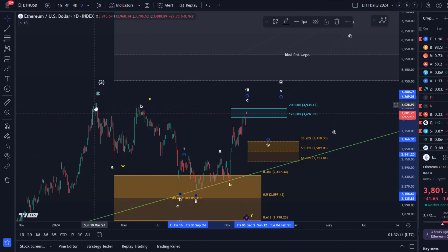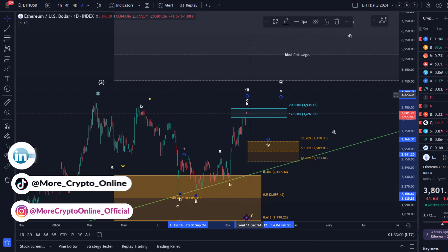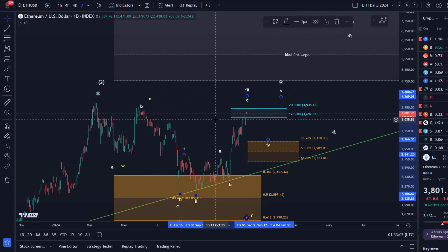Hello and welcome to another update video about Ethereum. Ethereum has extended a little bit higher today; we're getting closer to this previous swing high from May and from March. The resistance is getting strong here because these previous swing highs provide some resistance around 3980 to about 4100, and we also have a Fibonacci level there.